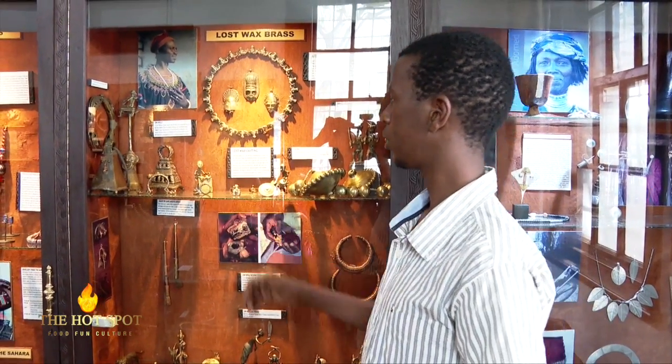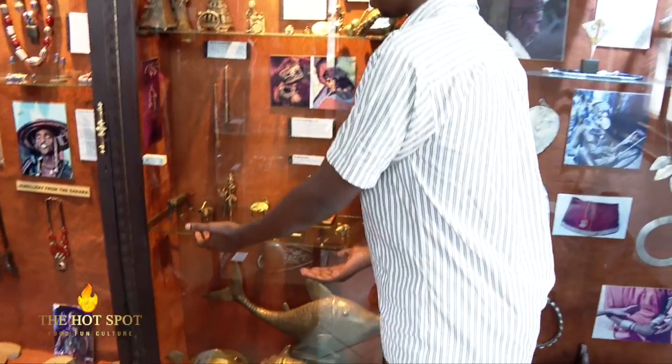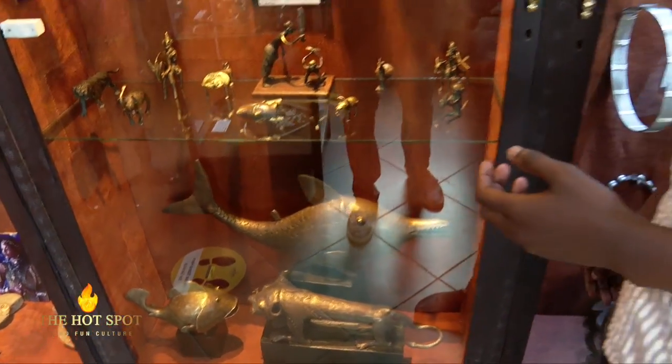We have different kinds of bells, dramas, rings, and a couple. We also have animals. In these jewelleries, they explain all the things that were found in the Yakin doors.